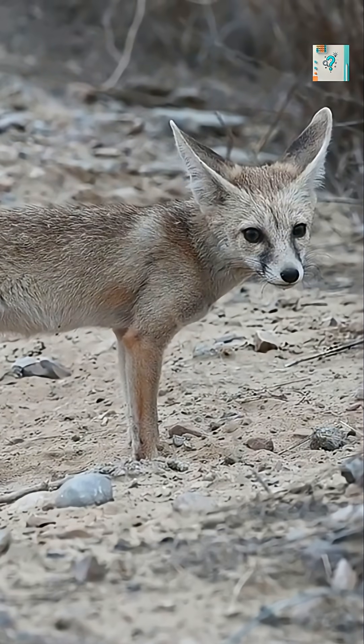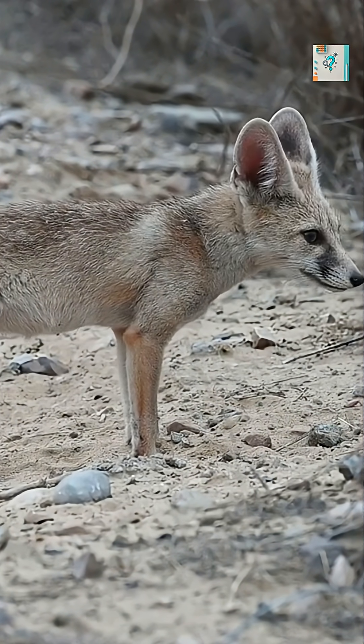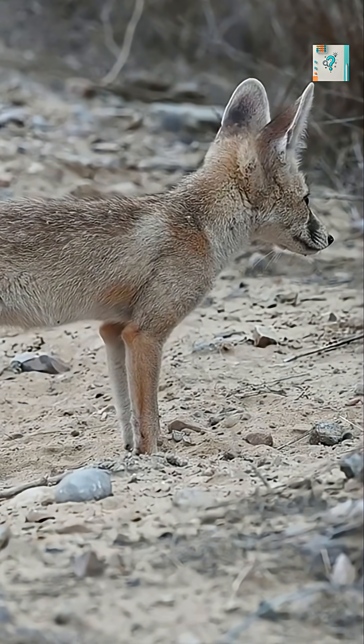At first glance, the ears look oversized and almost comical, but they are not for hearing alone. They are highly efficient cooling devices, acting like biological heat radiators.